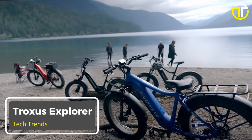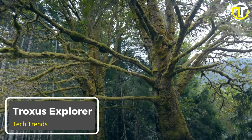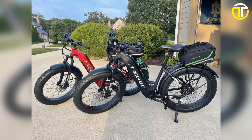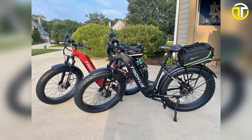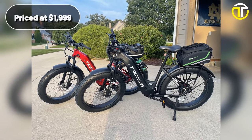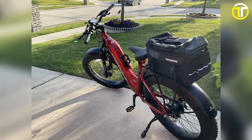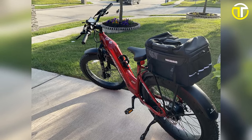Number 5: Troxus Explorer. In the bridging market of electric bikes, the Troxus Explorer sets a high bar without digging deep into your pockets. Priced at a competitive $1,999, this e-bike is a blend of robust construction, powerful motorization, and sleek aesthetics.